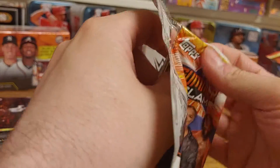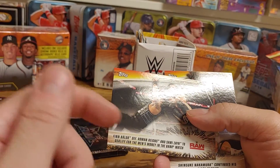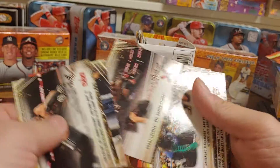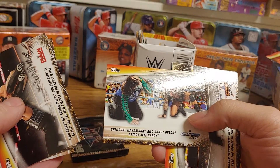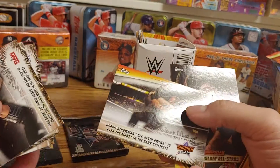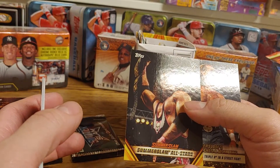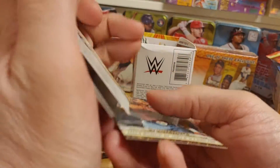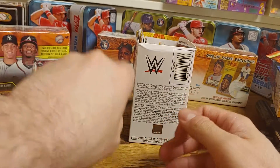I'm guessing the four Women's Revolution cards will be in the relic pack. Alright, so we got a Finn Balor defeating Roman Reigns and Sami Zayn, a Shinsuke Nakamura, Bobby Lashley, Shinsuke and Orton attack Jeff Hardy, Braun Strowman defeated Kevin Owens, and this is from when Bret Hart — I think — defeated Mr. Perfect. Oh wait, that's Undertaker, and then Shawn Michaels and Triple H in the Street Fight. Alright, last but not least we got the relic card.